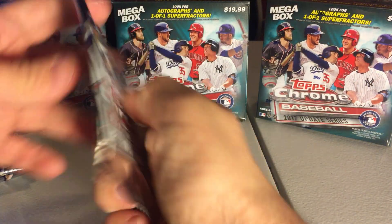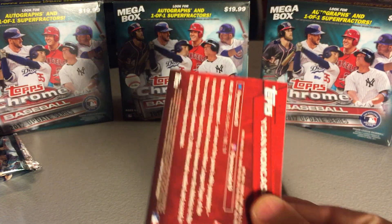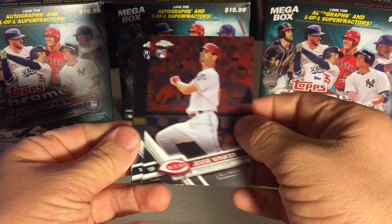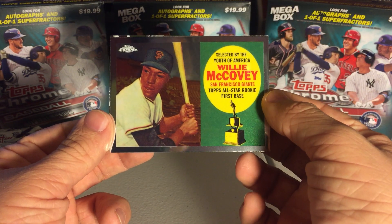Seven packs, four cards per pack. Pack number one. This product has plenty of rookies available out of every team. Jesse Winker, Jeff Hoffman, Willie McCovey — that's a nice reprint.